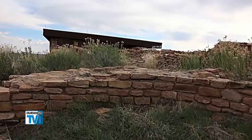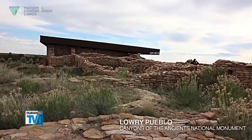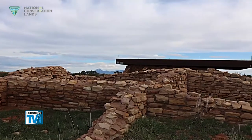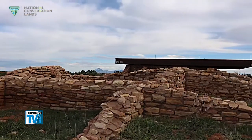It's easy to see why Lowry remained a trade center for so long. It sits on a rise in the surrounding wheat and bean fields of Montezuma County, with 360-degree views of the Sleeping Ute, the Abajos, and the Monte La Salle Mountains in Utah, and the San Juans and the La Platas in Colorado.